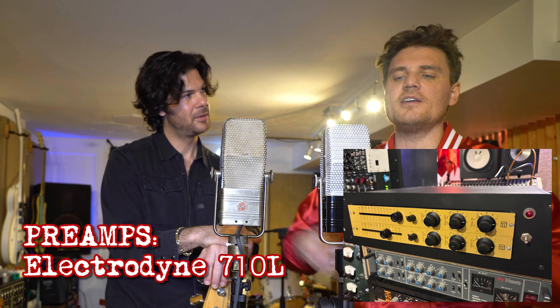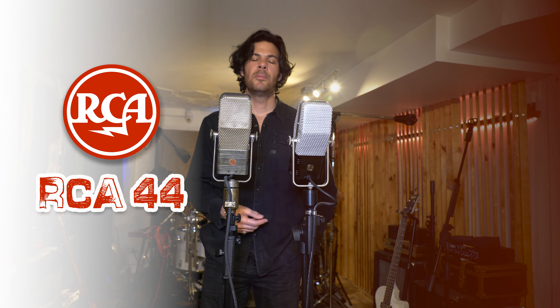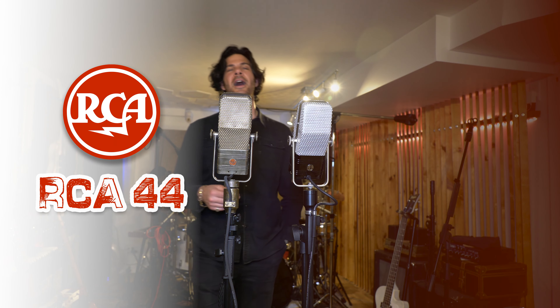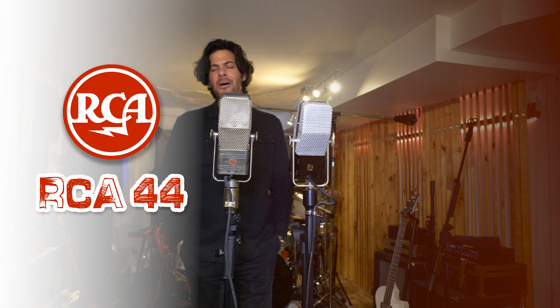We're going to test vocals and drums to see who is the winner. [Singing] But the film is a saddening bore, cause she's lived it ten times or more. It's about to be read again, as they ask you to focus on sailors fighting in the dance hall. Look at those cavemen go.